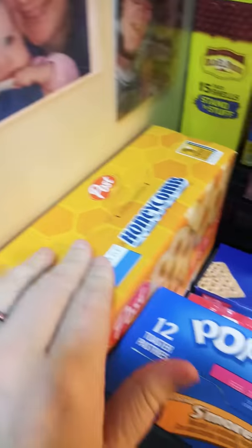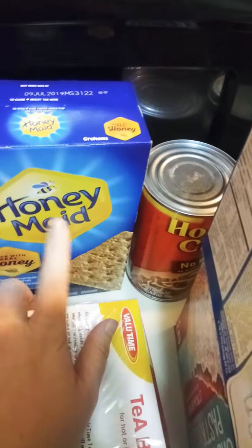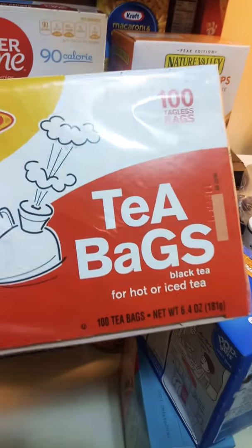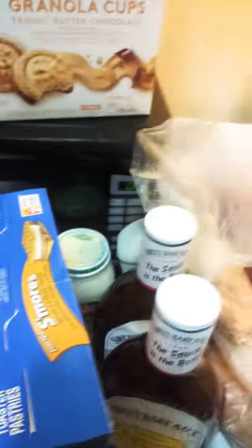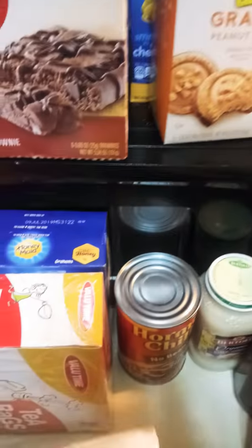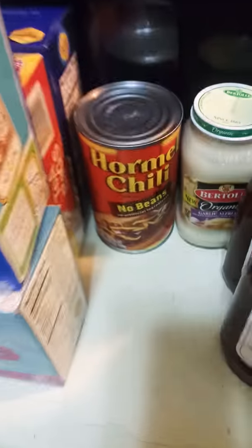I got Honeycombs from the Post brand — I love Honeycombs. Then we got honey grahams, and we use the Value Time tea bags — there's 100 tagless bags. Then I got the Our Family toaster pastries in strawberry, a 12-pack. Another 12-pack but these are the Pop-Tart brand s'mores.